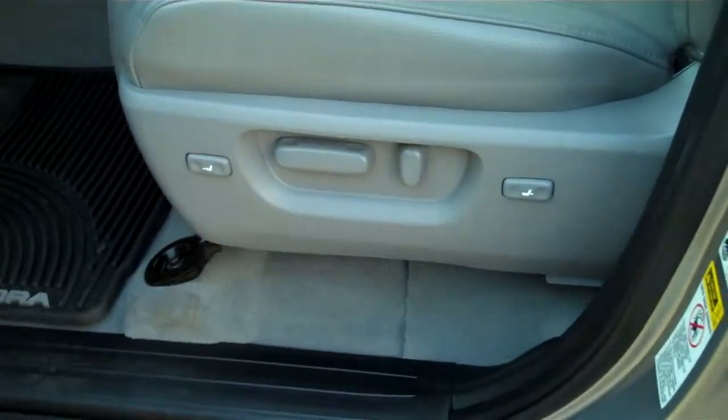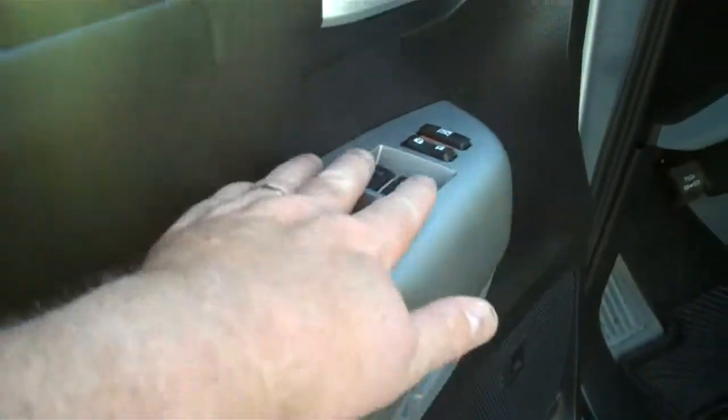Looking inside: power seat, power lumbar, power locks, power windows.